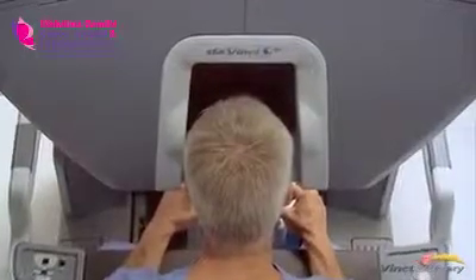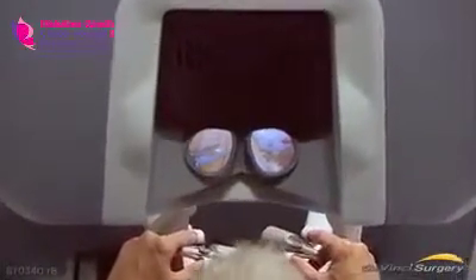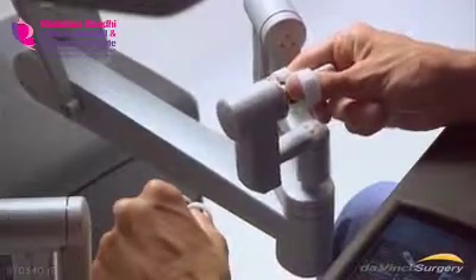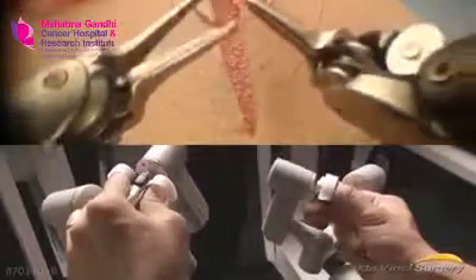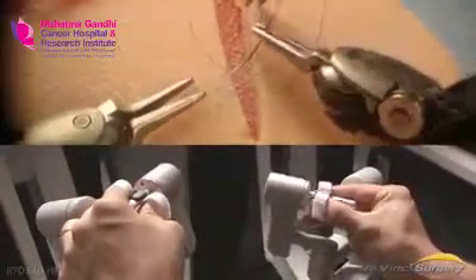The surgeon views magnified 3D HD images inside the patient's body, and the surgeon's hand movements are translated into smaller, precise movements of the endo-wrist instruments, which bend and rotate far greater than the human wrist. Combined, these features enable surgeons to operate with enhanced vision, precision, and control.